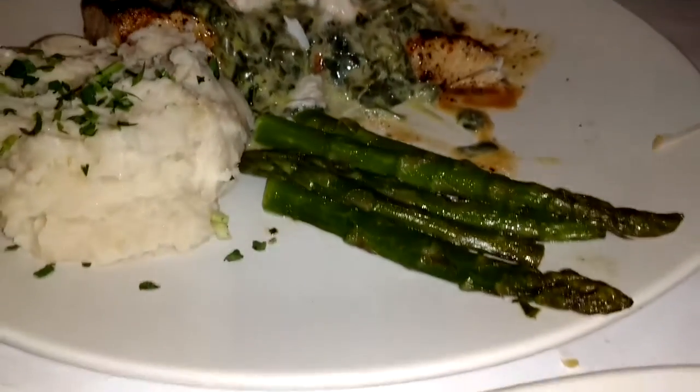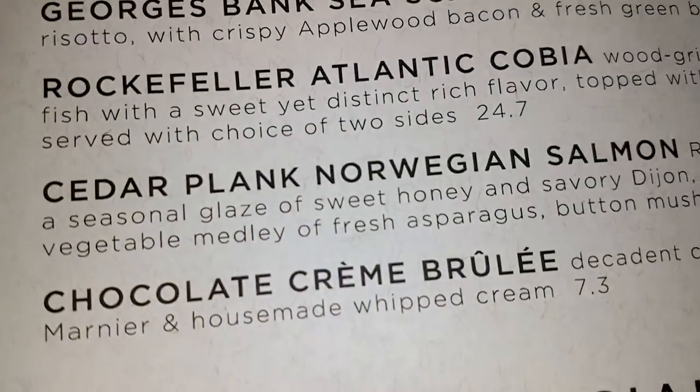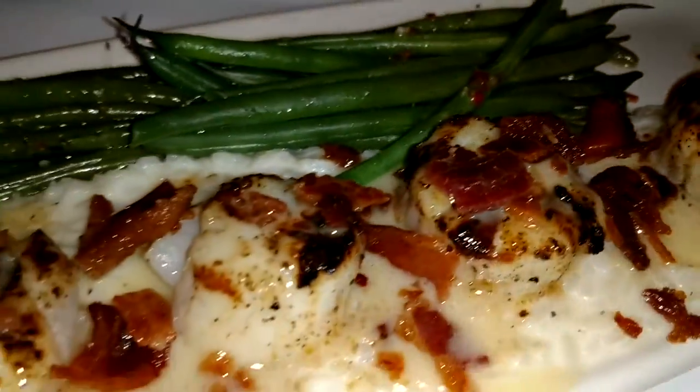Over here we have the Rockefeller Atlantic Cobia that my husband started eating already. That is another delicious new meal. It is a wood grilled Atlantic Cobia, moist and firm, and it's topped with a creamy spinach. These are some of the new items that you can try until the end of March.